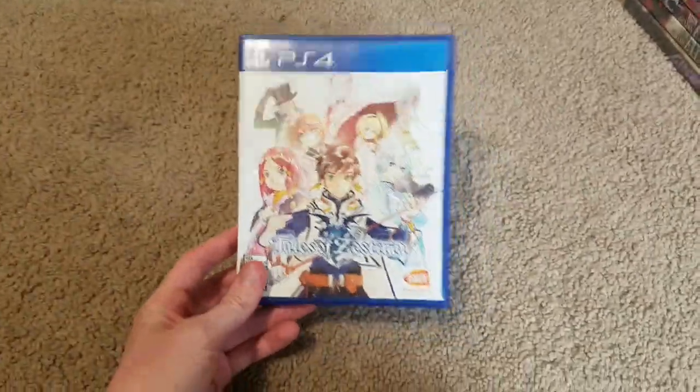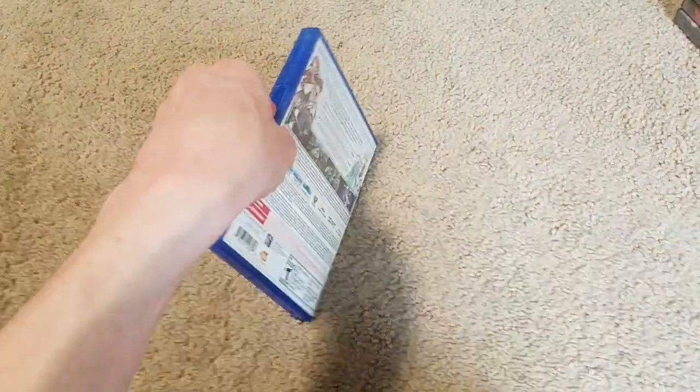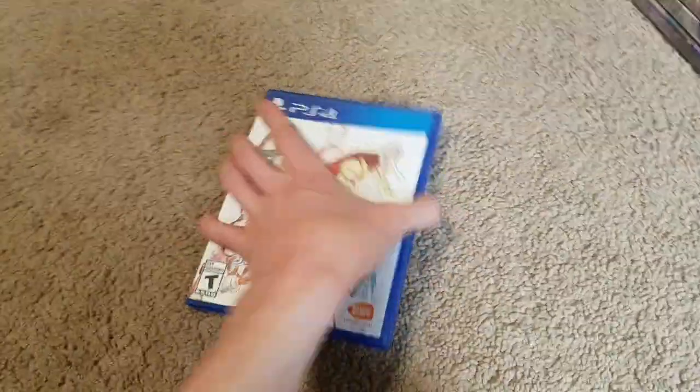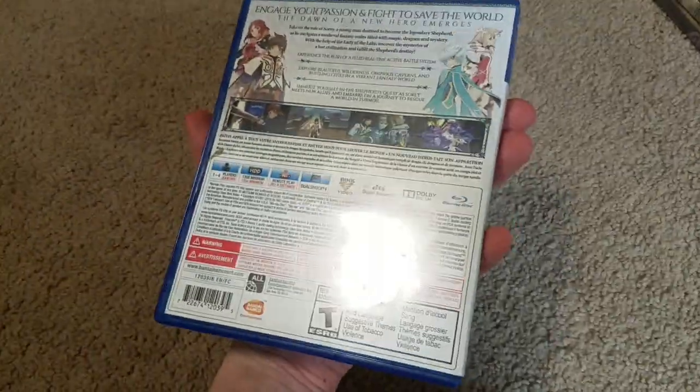I also got Tales of Zesteria, which I'll have to play sometime. I've always wanted to play this game. It does come with the disc, I really love the artwork, it's in really nice condition, and yeah, I definitely can't wait to play that.